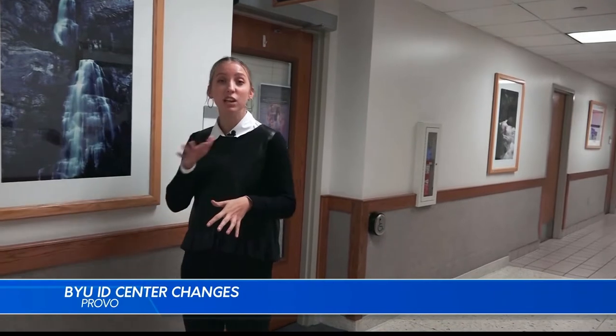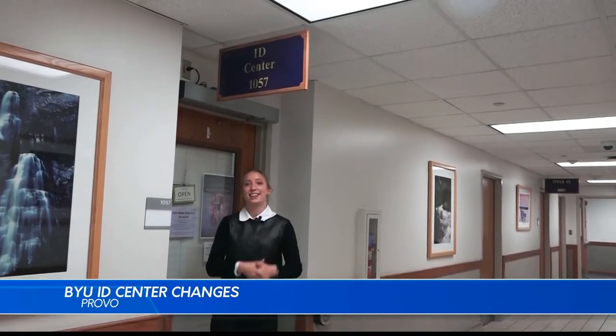Brigham Young University is filled with centers, departments, and employees that all work together to make sure that everything functions properly. But one center in particular may be overlooked but plays an important role — not only on campus, but with the Honor Code. That center is the ID Center.